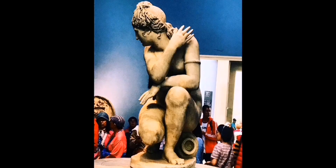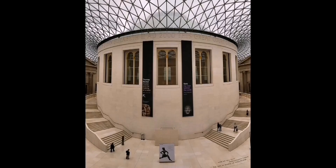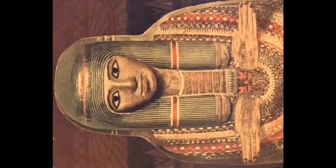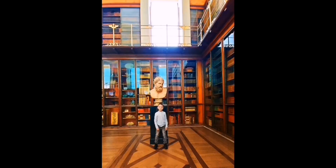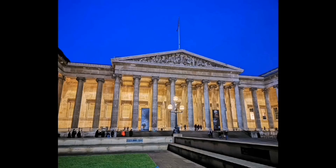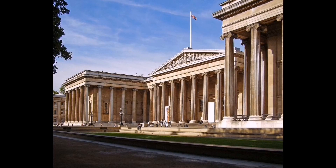It houses some of the most famous objects originating from other countries, which remain the subject of international controversy through repatriation claims — most notably in the case of the Elgin Marbles and the Rosetta Stone.